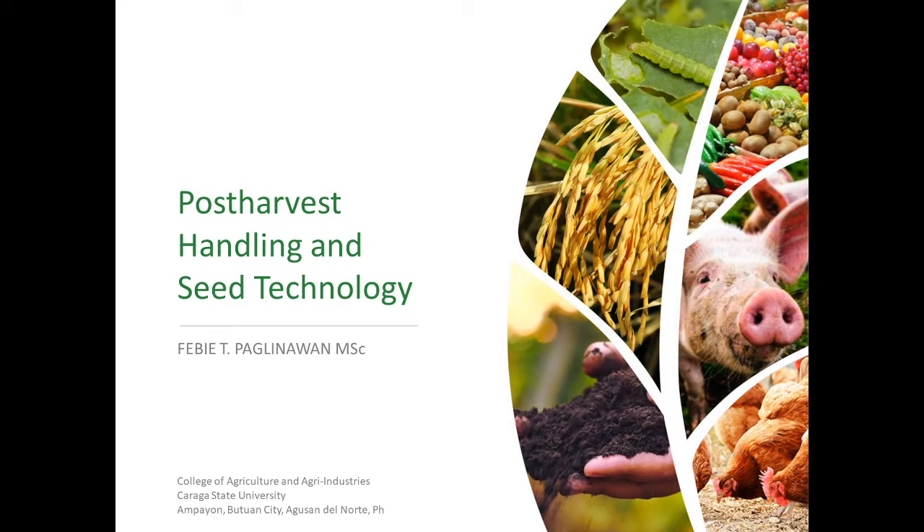Welcome to Post Harvest Handling and Seed Technology. I am Febi Padinawan and I will be your instructor for this lesson.